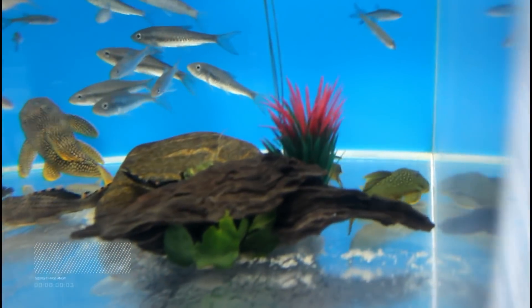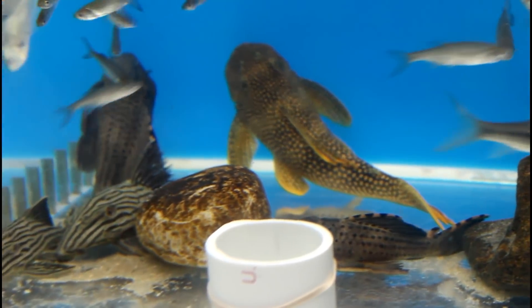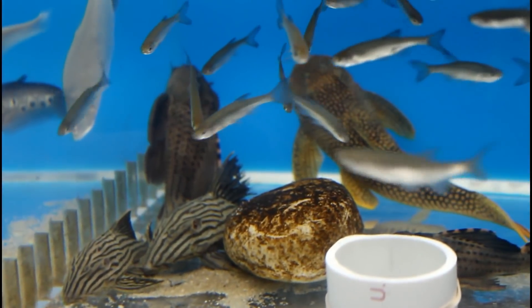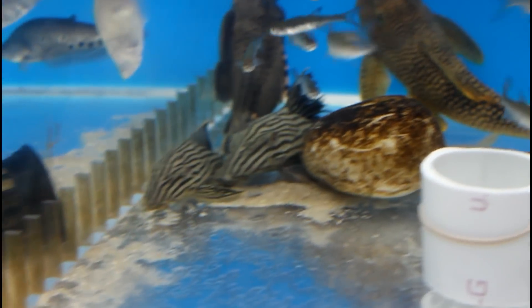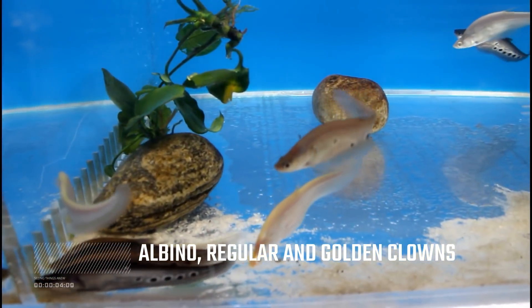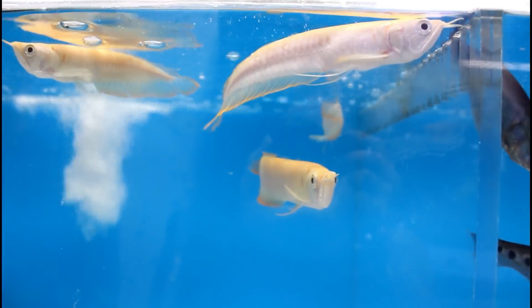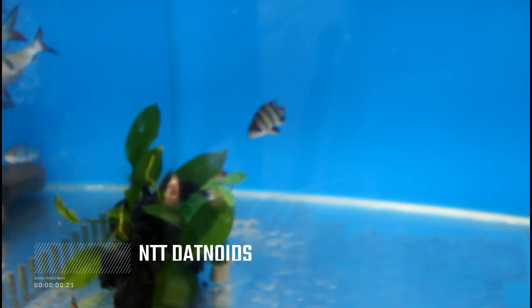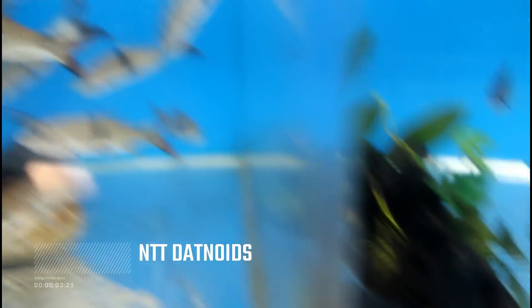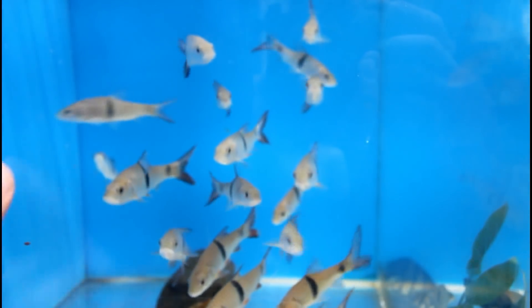Over here we have the green fences back there. Getting the sunshine fleco. We have three bacon flecos, some royal flecos. Knife fish. Albino. Silver arrows — I think we have three left, one is sold. Some smaller datinoids — these guys are really neat. I want to find out what they are and I'll put it in the description. These are really cool fish.